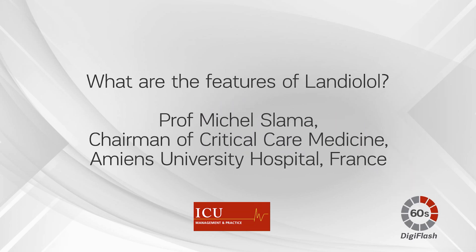What are the features of landiolol? Professor Michel Slama, Chairman of Critical Care Medicine, Amiens University Hospital, France.